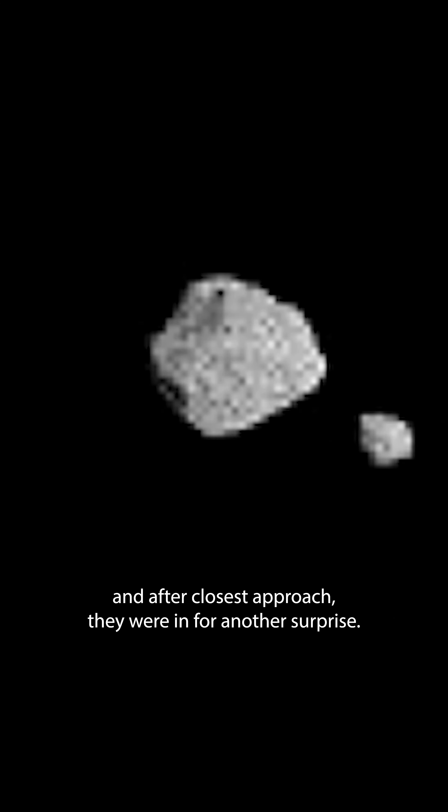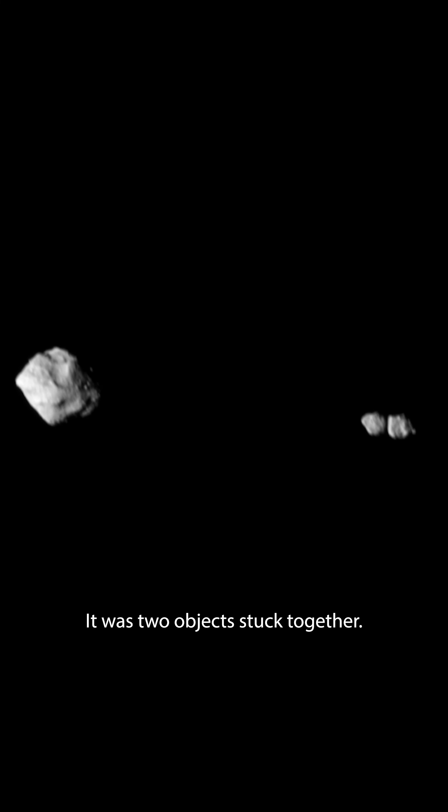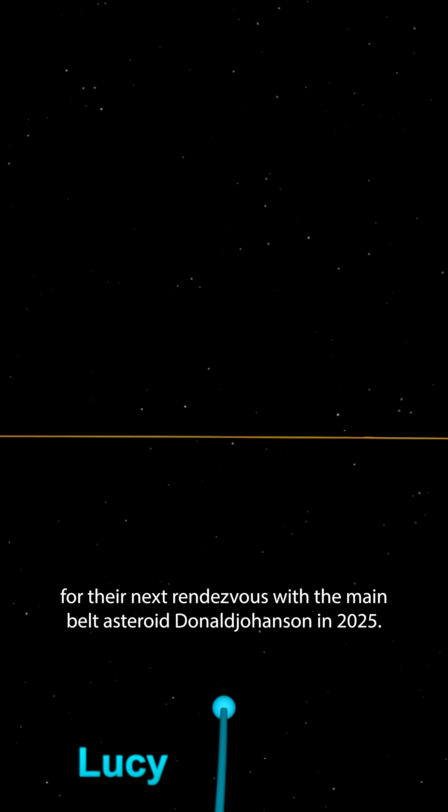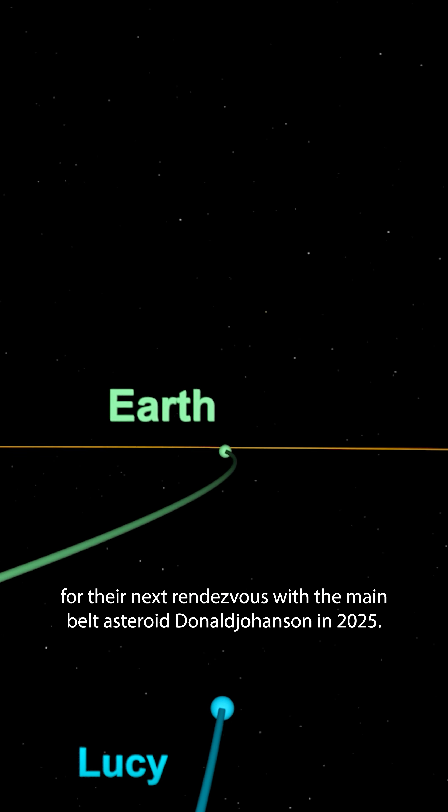Lucy observations in the weeks leading up to the encounter suggested that Dinkinesh might hold some surprises. Sure enough, imagery from the terminal tracking camera T2KIN on the Lucy spacecraft shows Dinkinesh's satellite. The apparent motion in the sequence of images is due to the motion of the Lucy spacecraft as it zoomed by at 10,000 miles per hour.